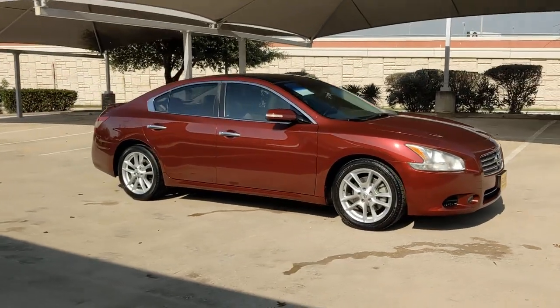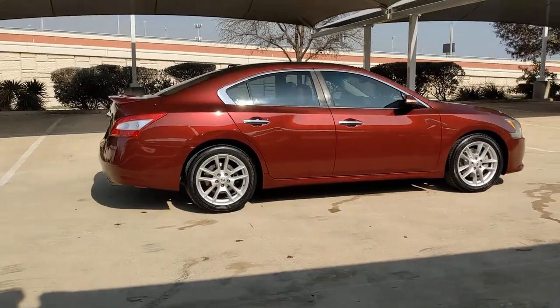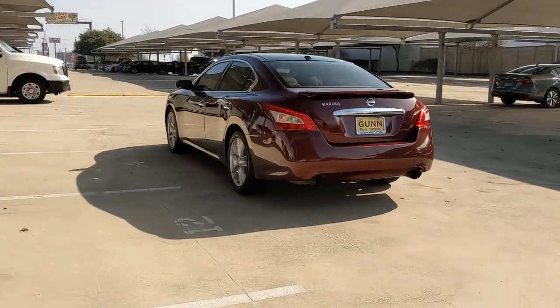Get a feel for the 2010 Nissan Maxima. This vehicle still has fewer than 50,000 miles on the clock, so it won't last long. Enjoy the rush of driving pleasure that comes standard with this high-performing Maxima.